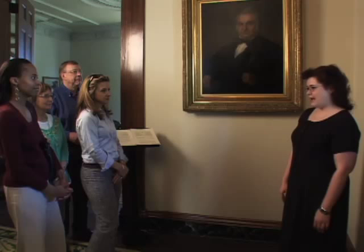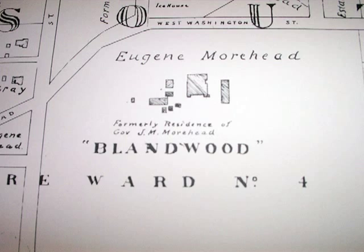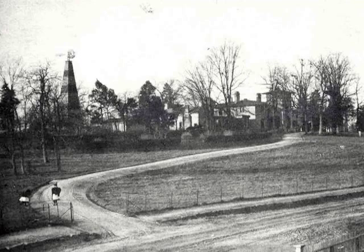The first portion of the house was a four-room farmhouse. It was built in 1795 by a man named Charles Bland. Even though we're in the heart of downtown Greensboro today, in reality in 1795 this would have been a rural setting. Charles Bland built it in the middle of a wood, and the name Blandwood sort of stuck with the home. At one point, the nucleus of this home sat on a hillside surrounded by nothing but fields and forests.